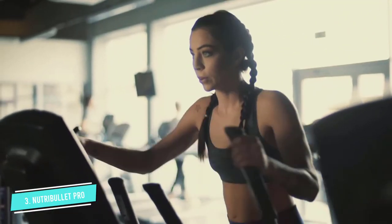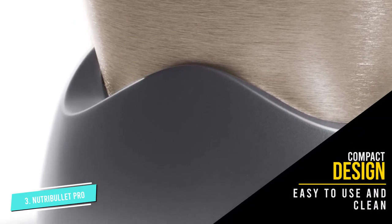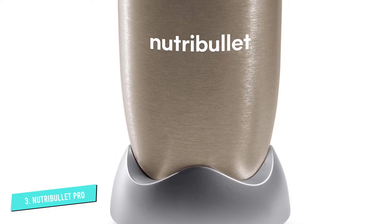This 13-piece personal blender set includes the Nutribullet Pro Base, one emulsifying extractor blade, two high-impact BPA-free 32-ounce cups, two flip-top lids, two handled lip rings, two comfort lip rings, and a hardcover recipe book.